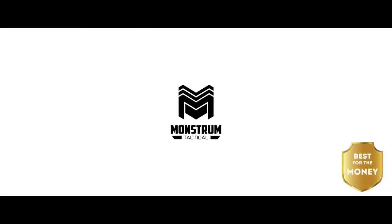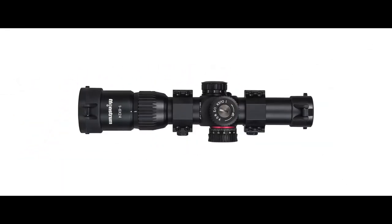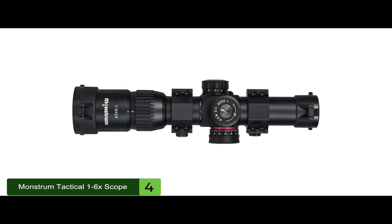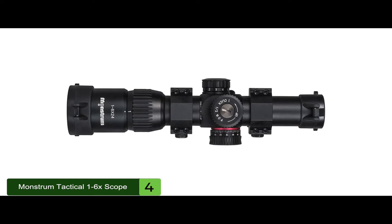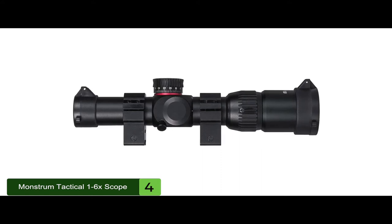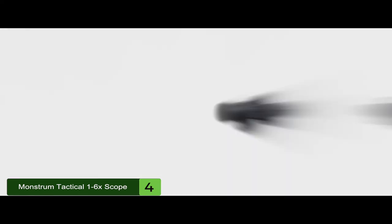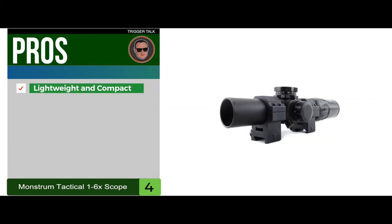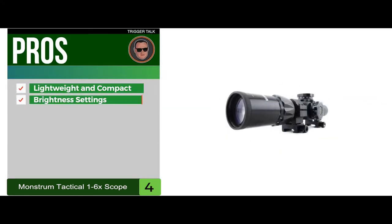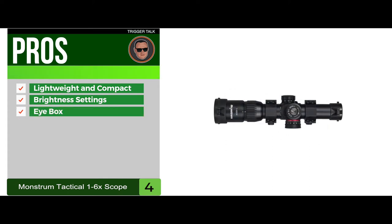Next, we have the best for the money: the Monstrum Tactical 1-6x Scope. The Monstrum Tactical has great optics, a big eyebox, and is lightweight. It will do just about everything that a higher-end scope will, but will save you a lot of money. One of the best features of the scope is the clarity and brightness of its lens. Its pros are: it's lightweight and compact, it has customizable brightness settings, and it has a forgiving eyebox at all magnifications.